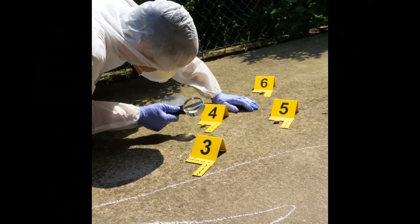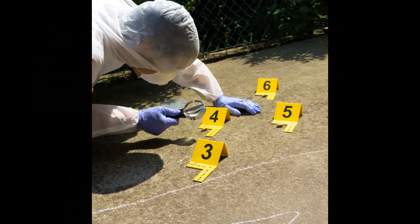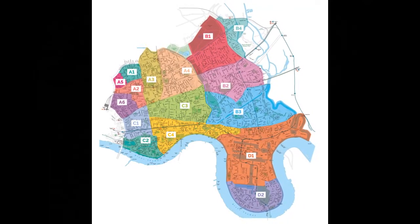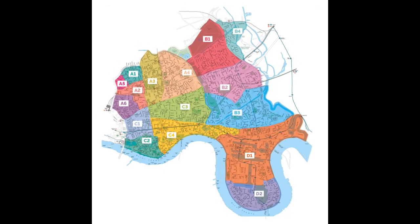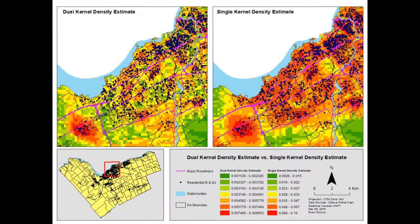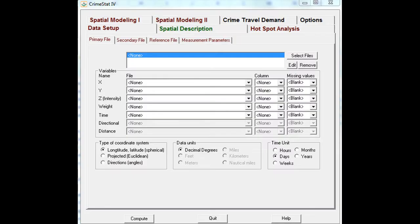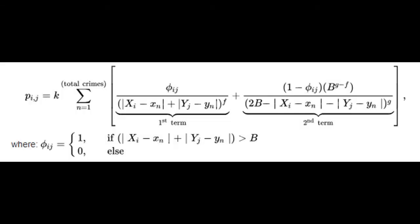Also included would be any crime scene pictures, witness statements, and a psychological profile if one is available. The geographic profiler would also compile information on local crime statistics, local demographics, and study all local zoning and traffic route maps. All of this information would then be input into a computer software program such as Dragnet or Crimestat. Using a patented mathematical algorithm, the software generates a probability surface for the map that works within the confines of the buffer zone and the distance decay.